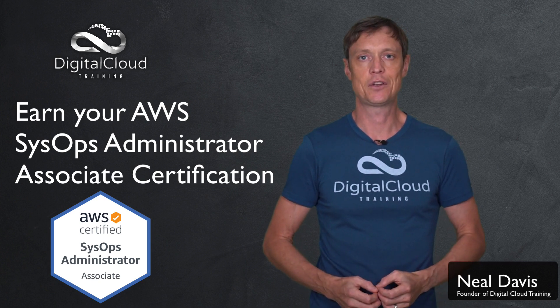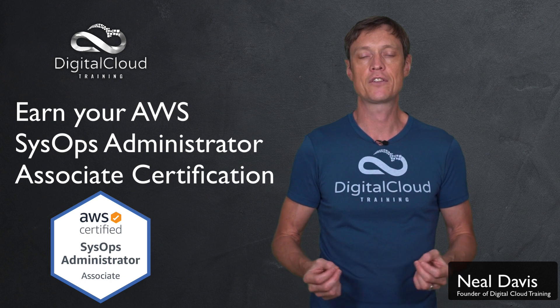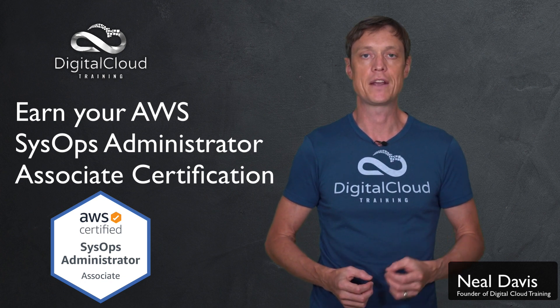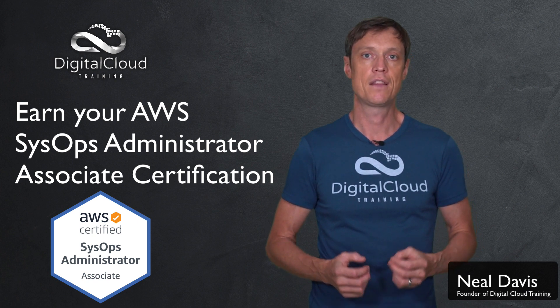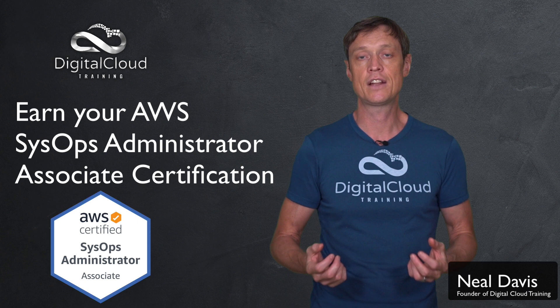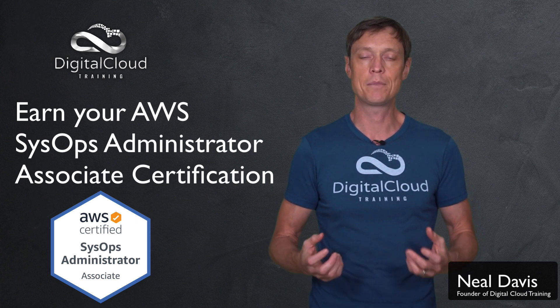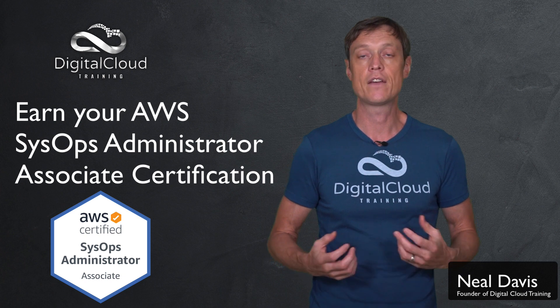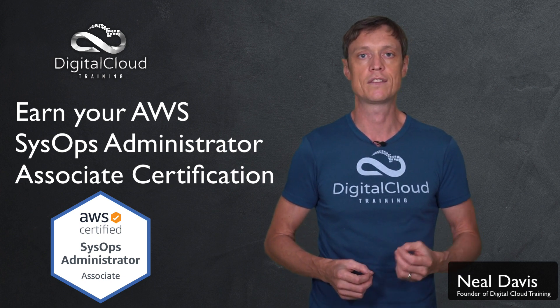The AWS Certified SysOps Administrator Associate Certification is one of three associate level certifications from AWS. The SysOps Administrator is considered to be the hardest exam of the three, and it's gotten a little bit harder recently as well when AWS updated the exam format and included a hands-on section called exam labs.